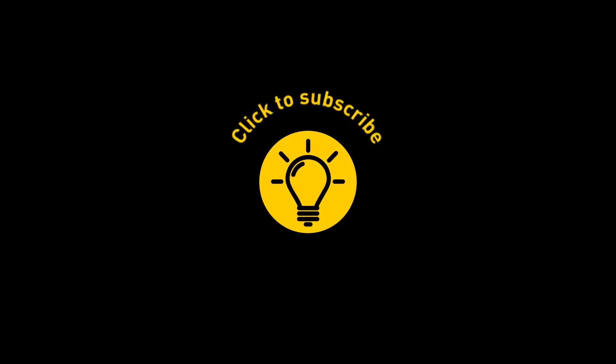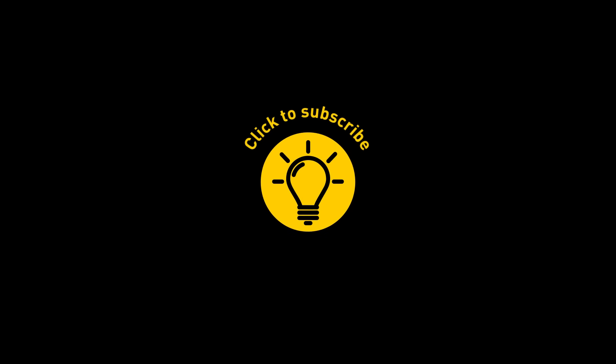That's it for today. If this satisfied your curiosity, give the video a like and share it with your friends, or click on these videos for more and stay on the bright side.